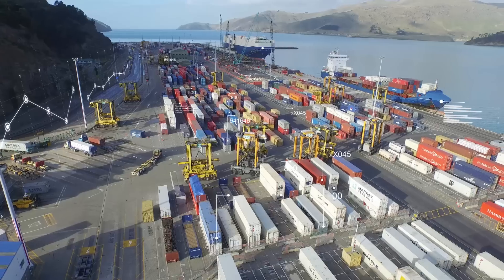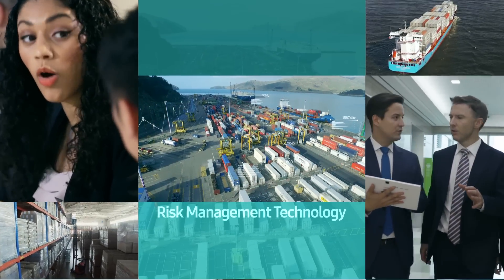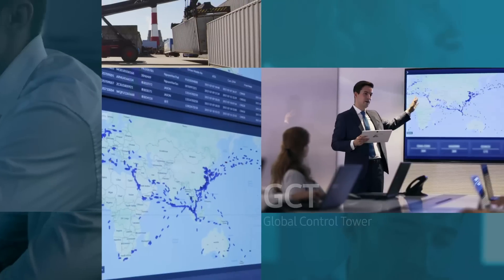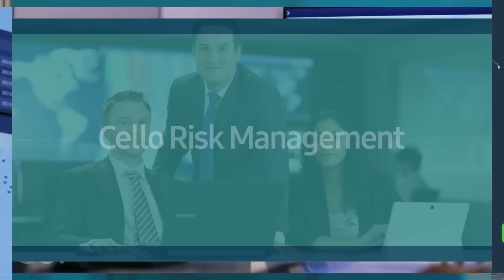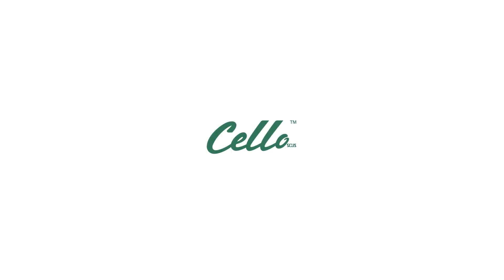Preemptive risk management with our latest IT technology. Now you can strengthen your business continuity with Samsung SDS's competence and know-how in operating and managing global logistics.